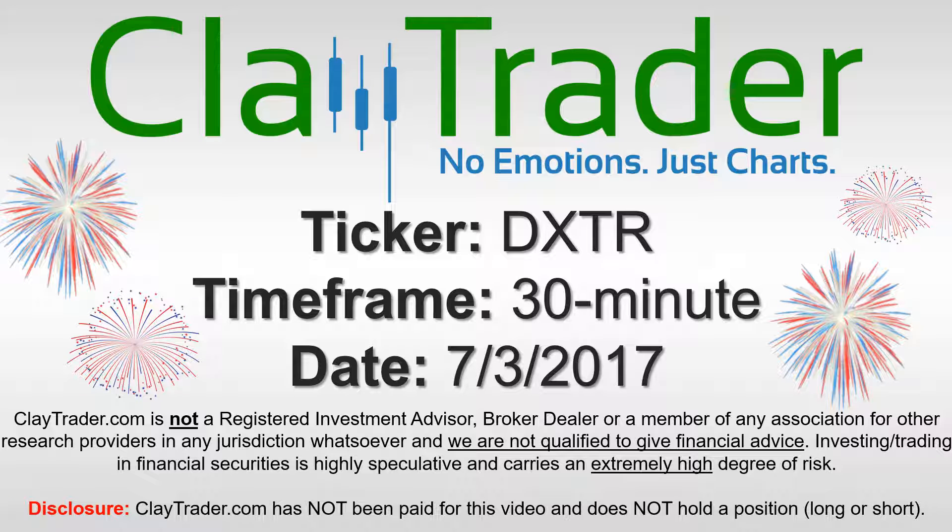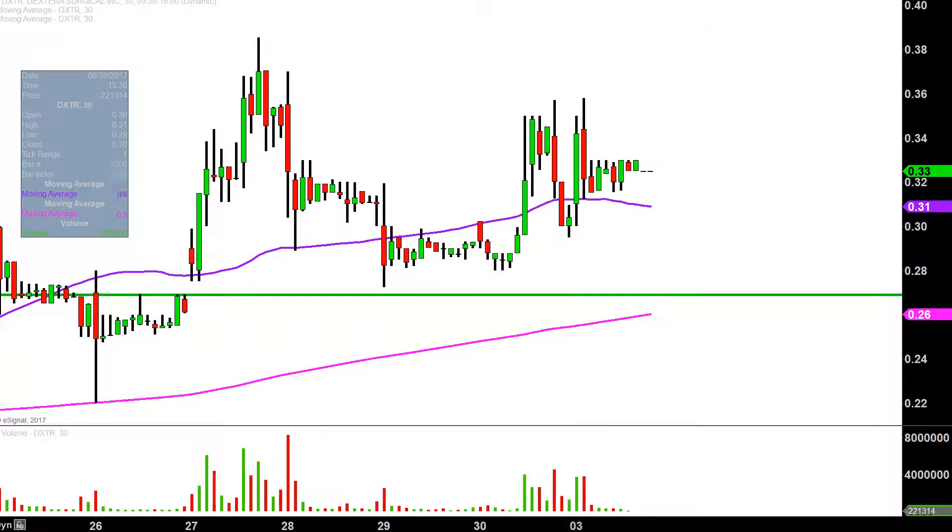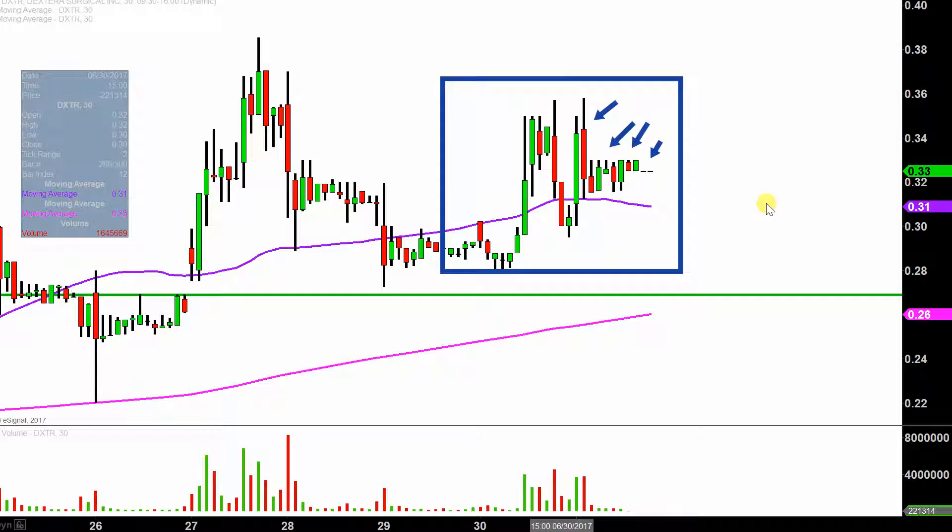Hey, it's ClayTrader, and this will be a video chart on ticker symbol DXTR. We will take a look at the 30 minute time frame. What do I mean by 30 minute in case maybe you're new to charts? Instead of each one of these candlesticks representing one day's worth of price action, which is what you would normally see, each one represents 30 minutes. So while this may look like a few weeks' worth of time, it's actually just the past couple of days broken down into 30 minute time slices.